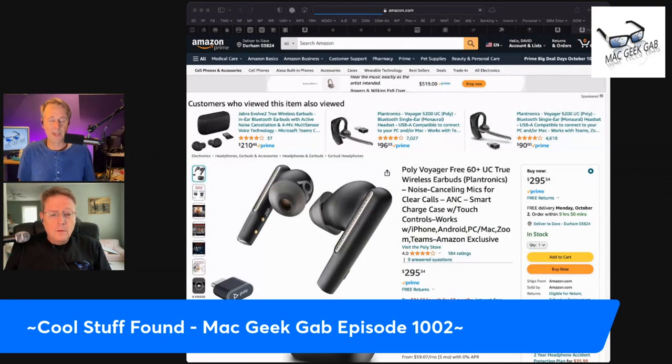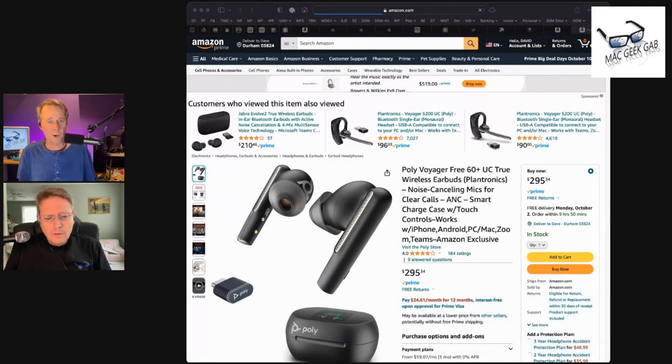Both of these check all of those boxes, but they also check a very different box — their cases do something that Apple's cases do not do. Their cases have touchscreens on them.